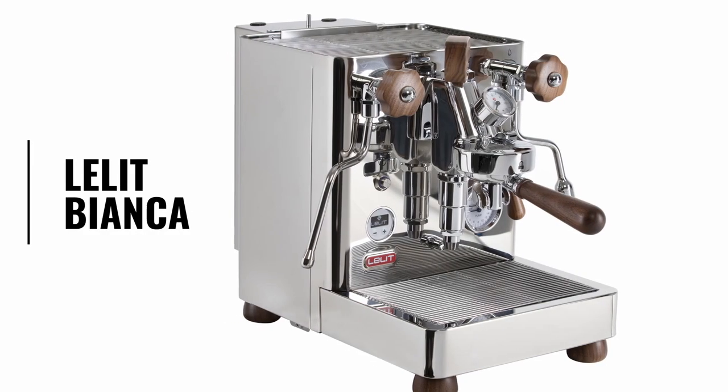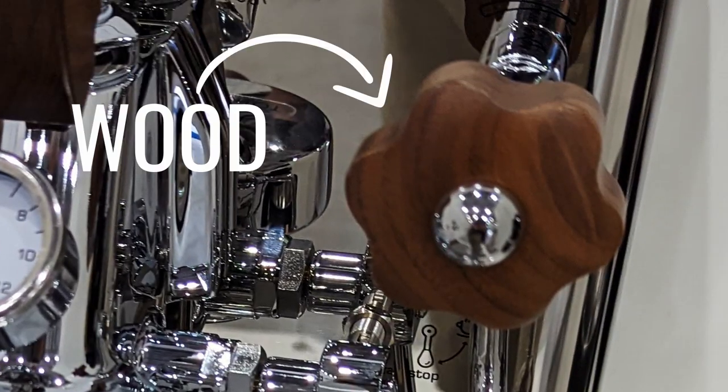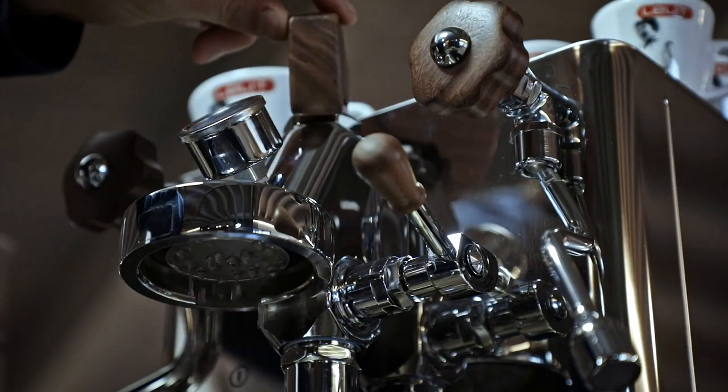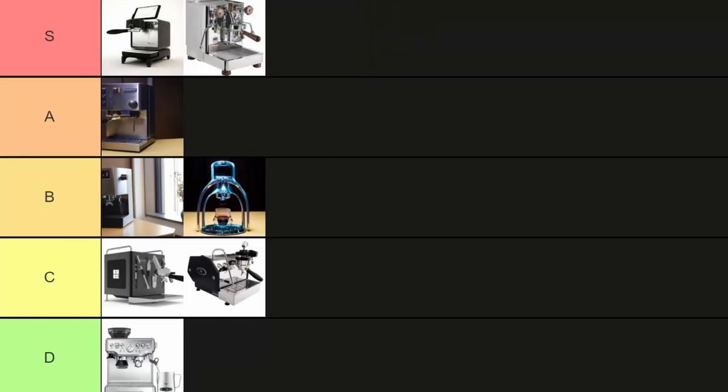The Lelit Bianca. This one sings! That sleek, shiny wood finish. This is likely the last machine any enthusiast homebrewer is ever going to need. It's got it all: the looks with that gorgeous wood finish, dual boilers, that style, the flow control, the ability to make beautiful shots and steam perfect milk for latte art. S tier — what more could you want?